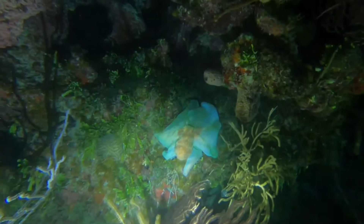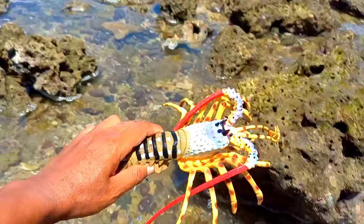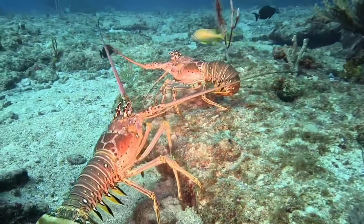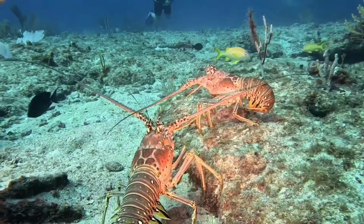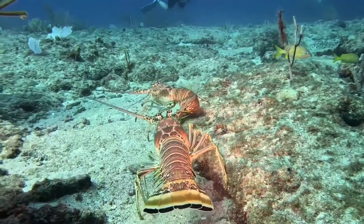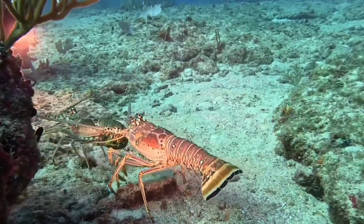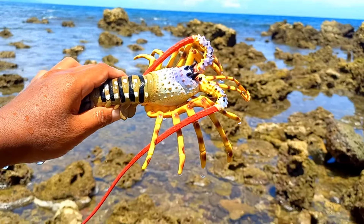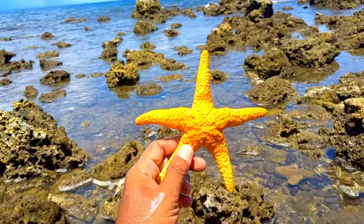There is a lobster. Lobsters have a hard exoskeleton or shell that does not grow with them. To grow, they undergo a process called molting, where they shed their old shell and form a new, larger shell. During this skin-changing process, lobsters are at their most vulnerable phase to attack by predators.